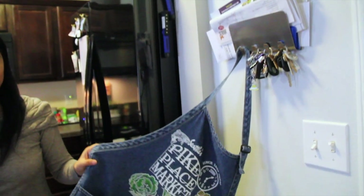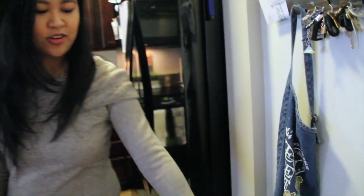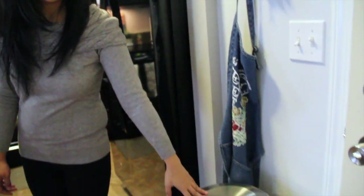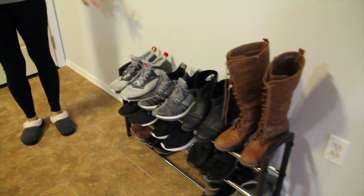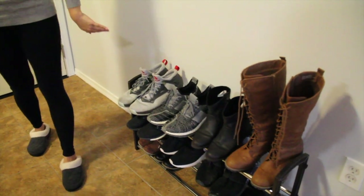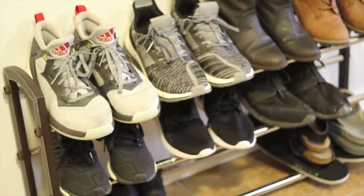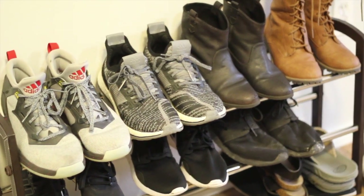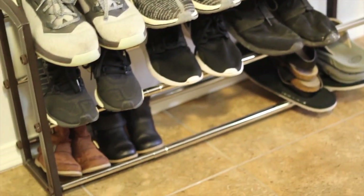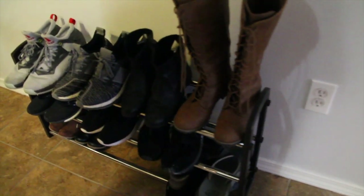Here I have my apron for when I'm cooking. And then this is just our kitchen trash can — it's a basic one with a little step that I like. When you walk in, this is where we take off our shoes. I got this rock from Ross, I think. It just holds our shoes that we use all the time, so we don't need to dig through our closet.